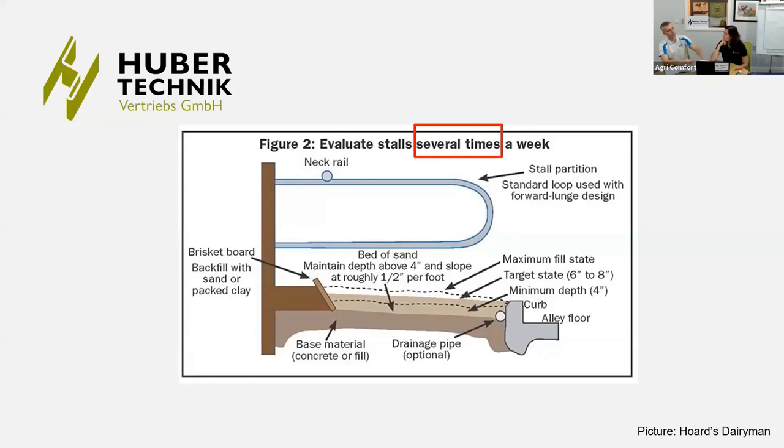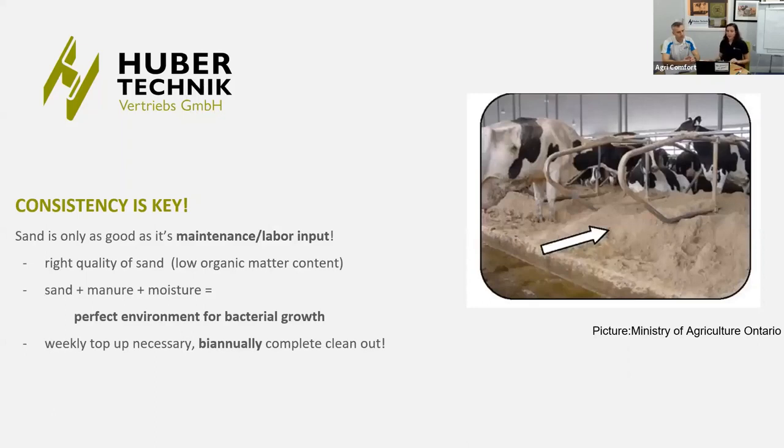There are quite a few points to check with the cubicle while using sand. Generally, sand is only as good as its maintenance. It's excellent if you ensure the slope, the level, and the quality of sand — you should use a certain grade, with specific particle size, and it should be very clean with a low organic matter content. Combining sand with organic matter like manure or moisture creates the perfect environment for bacteria.